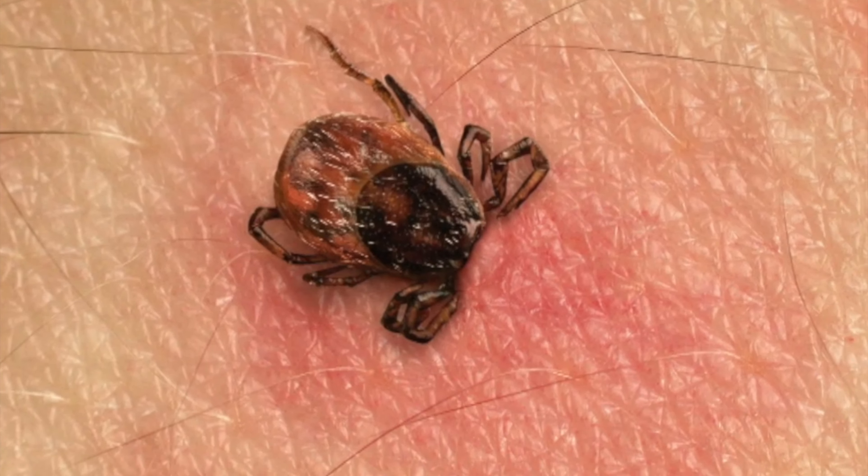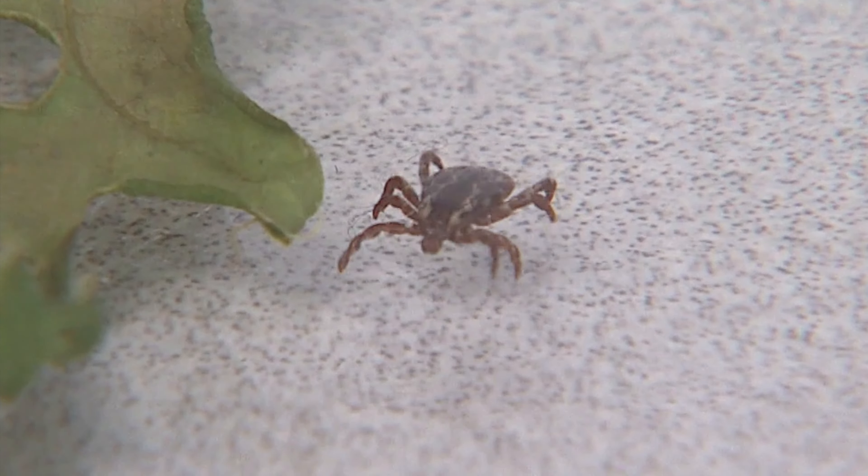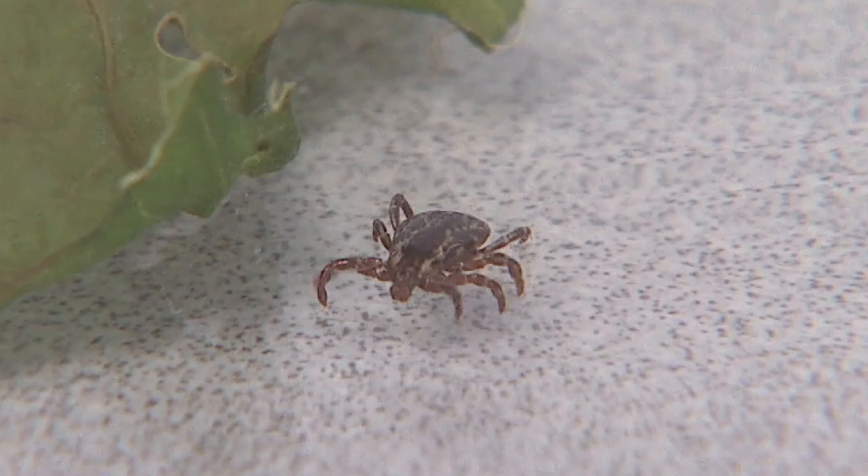That bacteria, which is in the saliva, starts to multiply, and that causes the expanding rash beyond that initial red mark. And as that bacteria expands under our skin, the center — that initial red spot — starts to fade, so it looks a little bit like a bullseye.